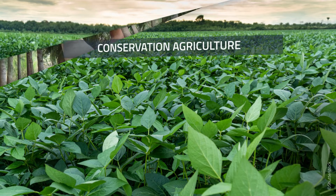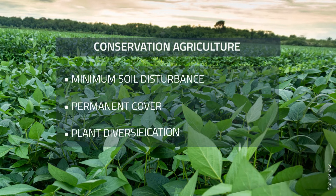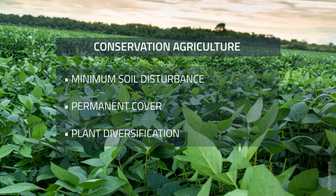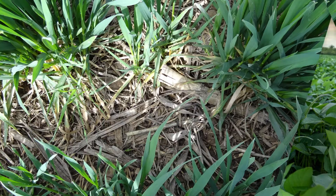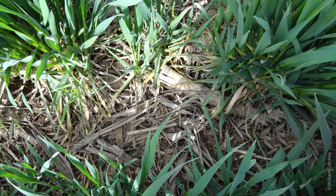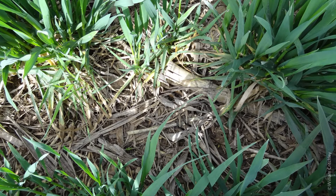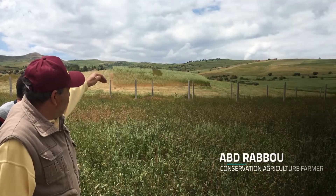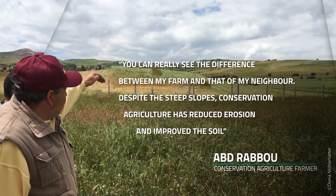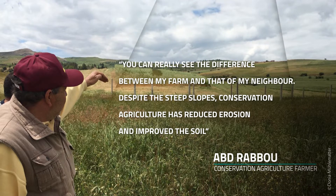Conservation agriculture is spreading worldwide. It is based on three principles: minimum soil disturbance, permanent cover, and plant diversification. In Tunisia, there is competing demand for straw as mulch or livestock feed. So a pioneering system allows post-harvest grazing for just 30 days. Enough straw remains for mulching. Abh Rabu explains: 'You can really see the difference between my farm and that of my neighbour. Despite the steep slopes, conservation agriculture has reduced erosion and improved the soil.'